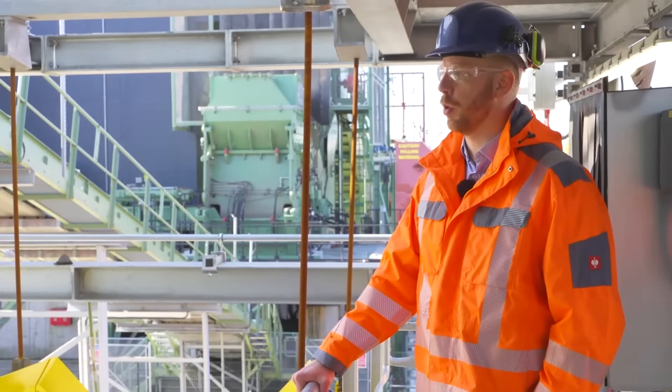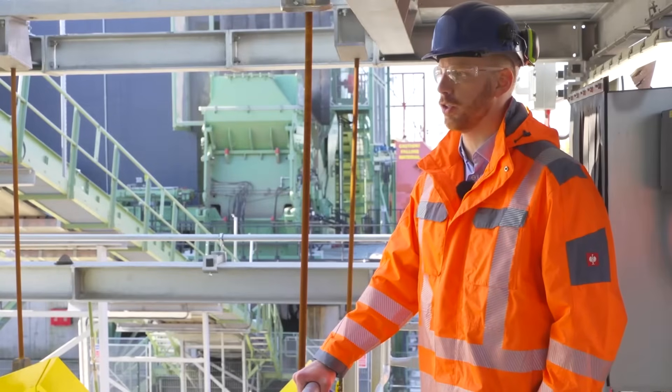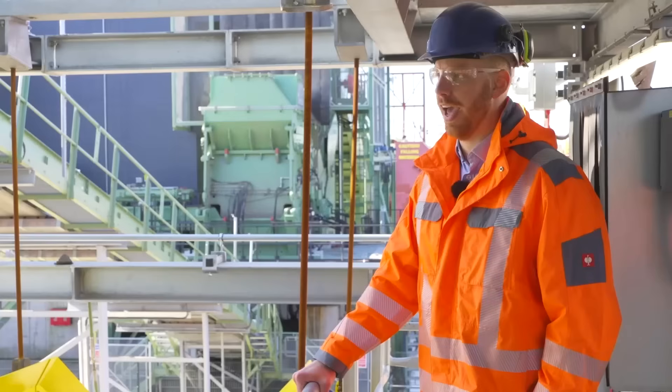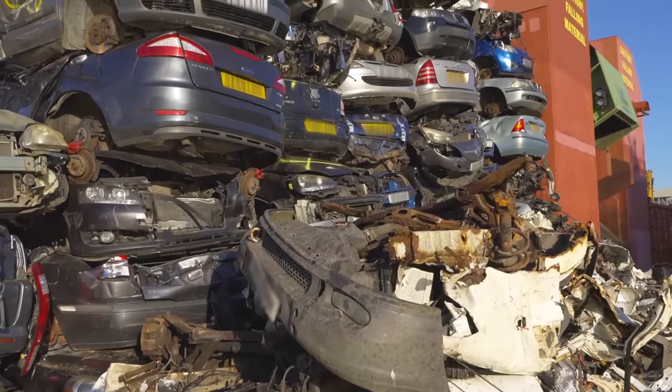S Norton has been operating for more than 60 years. The business is family owned, started in Liverpool, and we've now got sites across the whole of the UK. Every year S Norton collects, processes and exports more than 1.5 million tonnes of metal.